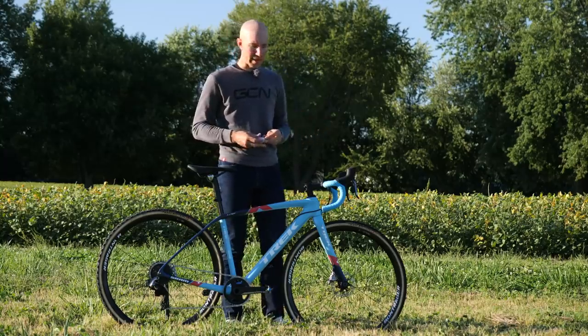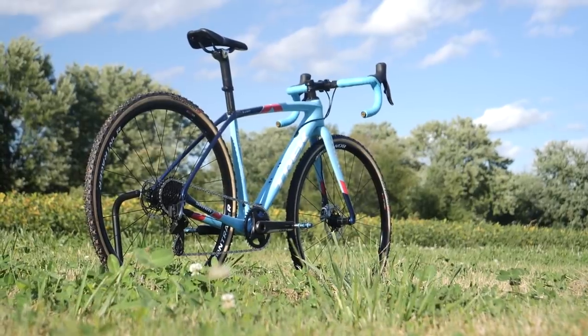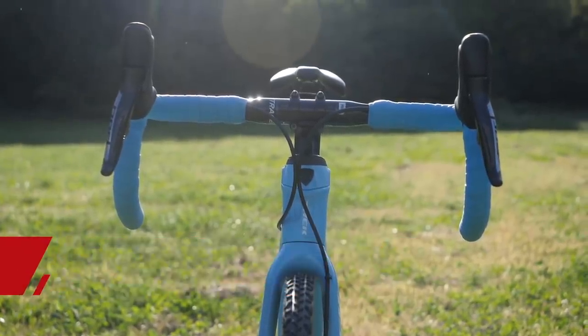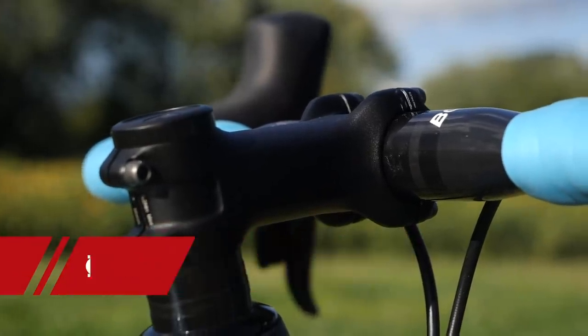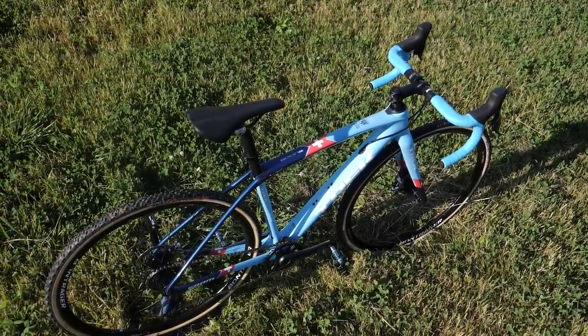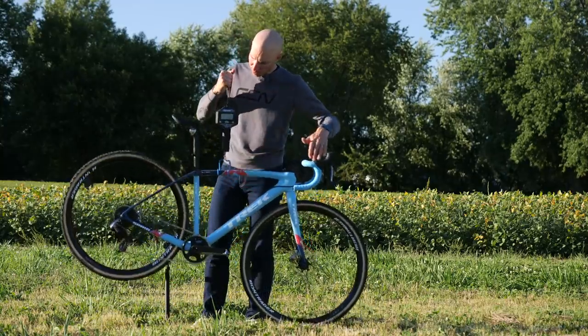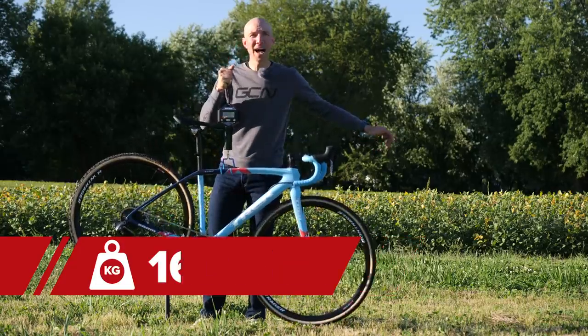Now for some measurements: Yolanda's bike is a 50 centimeter center to center. It has a 40 centimeter bar on the tops center to center, a 90 stem, and the center of the stem to the tip of the saddle is 48 centimeters. And she's not going to get out of here without a weight on this machine — let's see what we've got.